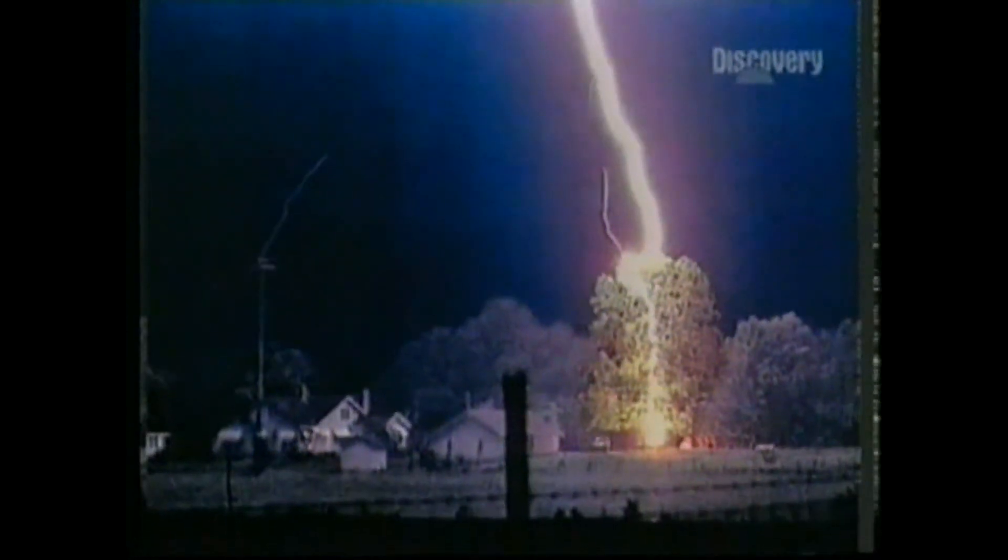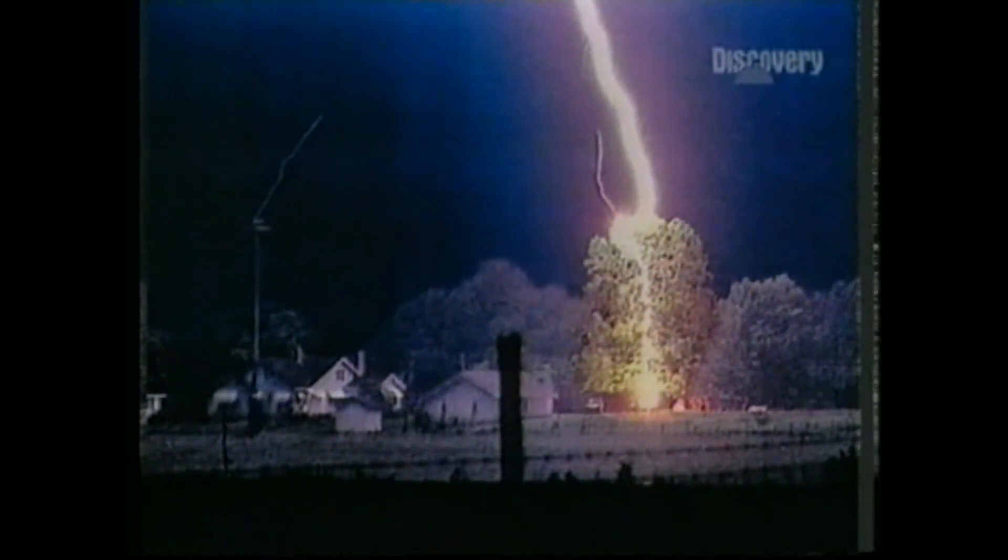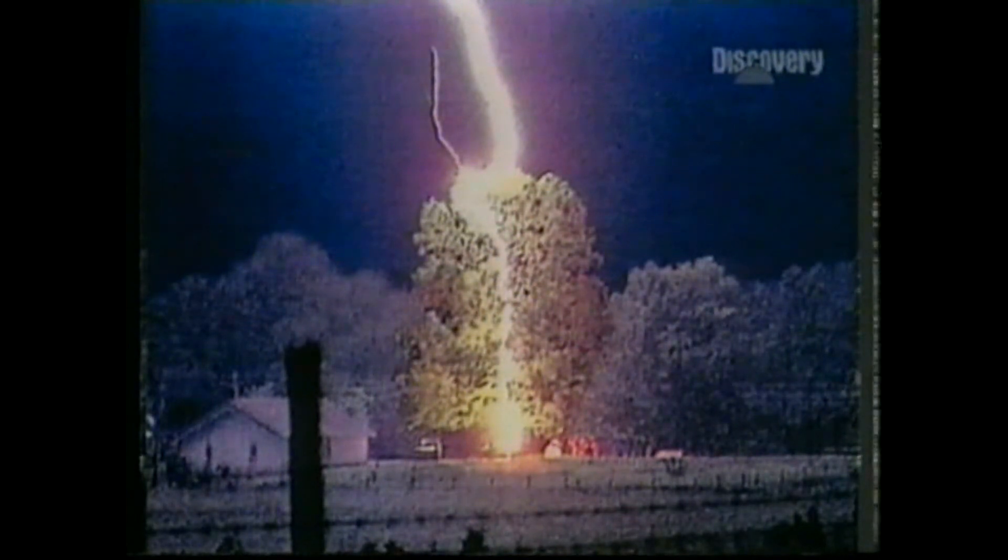These positive streamers only exist for a minute fraction of a second. Photographs of them are extremely rare. Here, two streamers left the treetop, but only one of them successfully connected with the descending stepped leader. A nearby telegraph pole also launched a positive streamer upward — a failed lightning bolt.